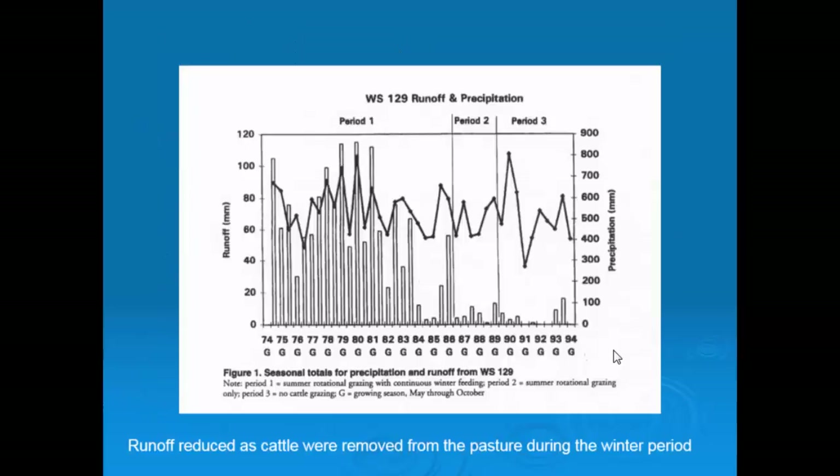Precipitation was even across all those years from 1974 to 1994. But look at the runoff events during that period where they had cows on it — they had compaction and increased runoff. As soon as they pulled the cows off and only had them grazing, those runoff events dropped off significantly even with the same rainfall. And during the hay-only period, there was a huge reduction. It's a nice quantification of the impacts of winter feeding on pasture, and the corresponding sediment loss numbers confirm that all sediment losses occur during that winter feeding period.